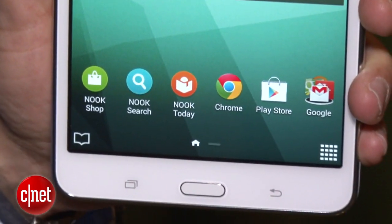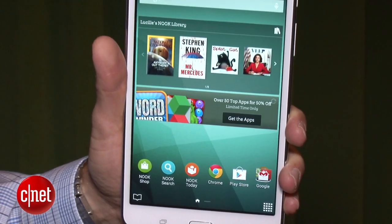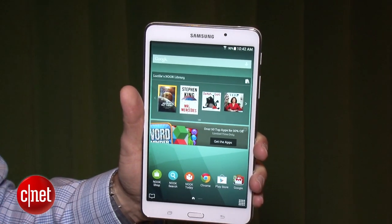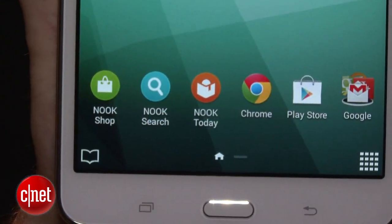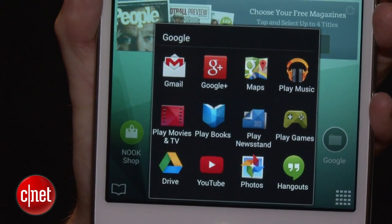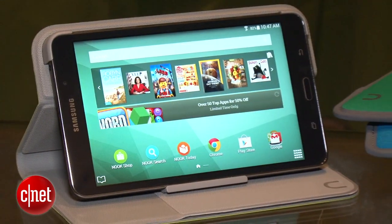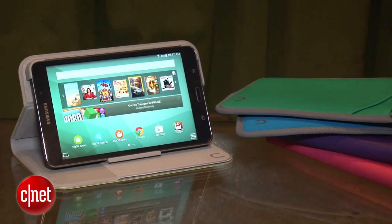It's important to note that while this does have the Nook interface on it, it really is a full Android tablet. You can access the Google Play Store, so it's a full-fledged Android device as well. It also has some Galaxy apps on it, so there's a little bit of a Samsung flavor to it. It's got three different worlds on it, but first and foremost, it is a Nook reading experience.